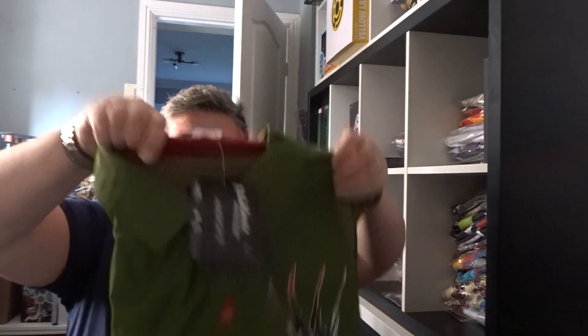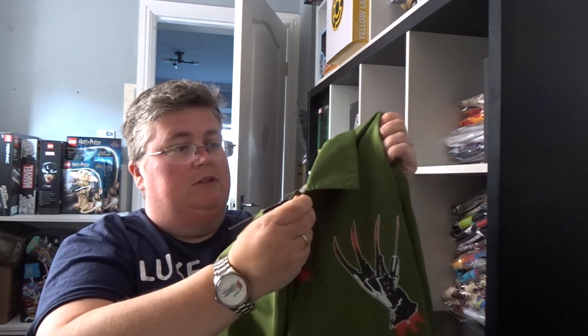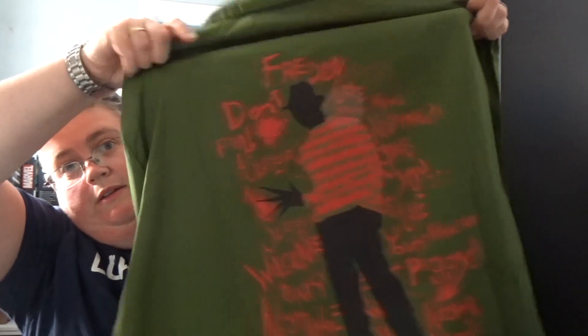And then finally we've got a Nightmare on Elm Street windbreaker with red press studs and the back print.